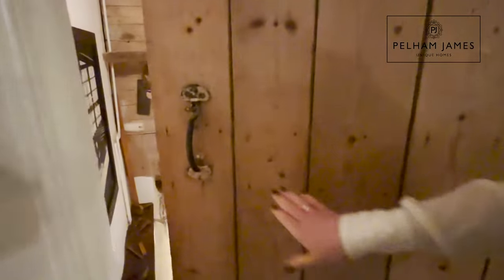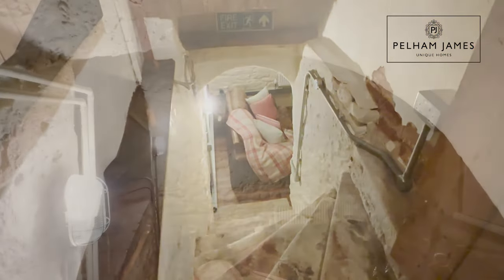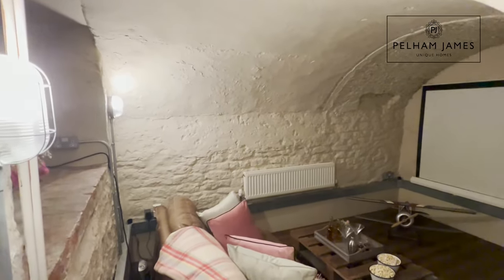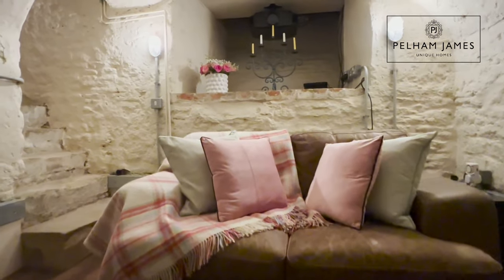On the way to the kitchen, the door to my right opens to reveal stone steps that lead down to the old barrel-ceiling cellar. Now with whitewashed walls, this makes a superb media room.